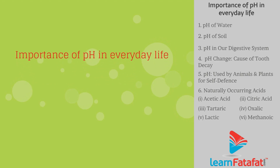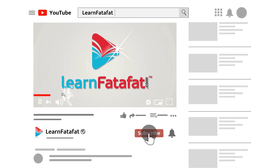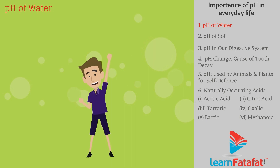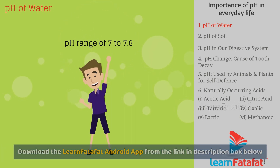Importance of pH in everyday life. The human body is healthy in a pH range of 7 to 7.8.